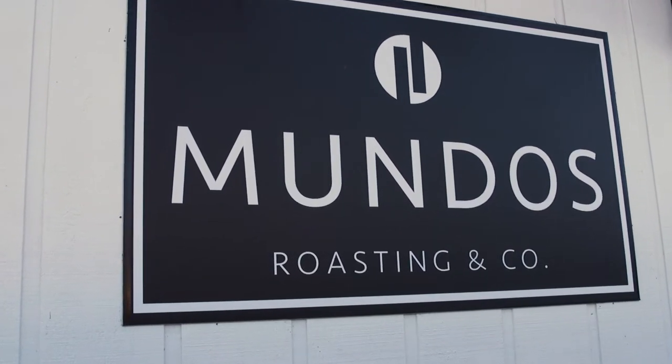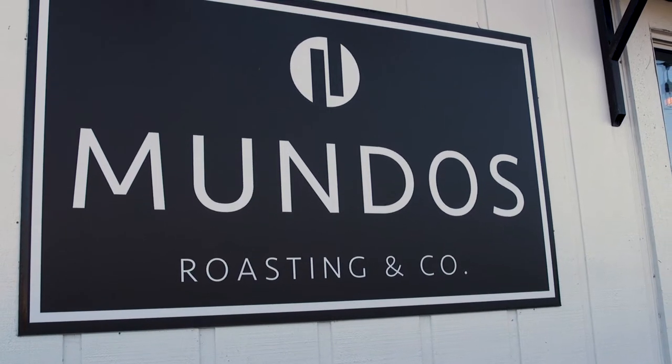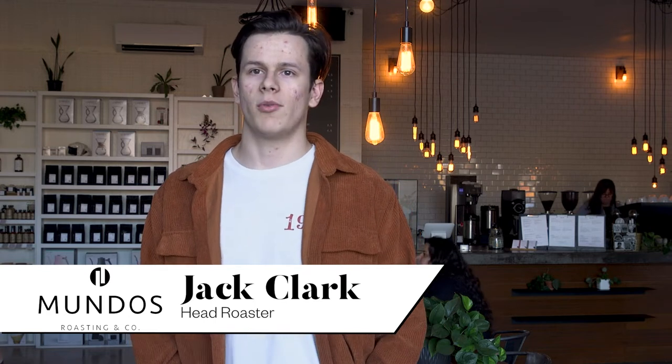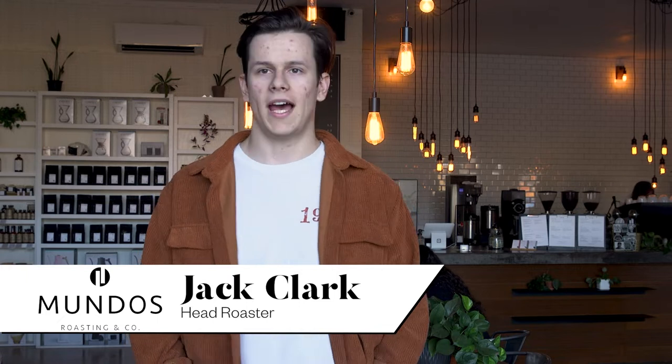About six years ago my dad started roasting in our garage and I kind of jumped along learning how to roast with him. We were selling it to family and friends and then decided to take it to the next level with the brick and mortar shop, and we've just been having a blast.